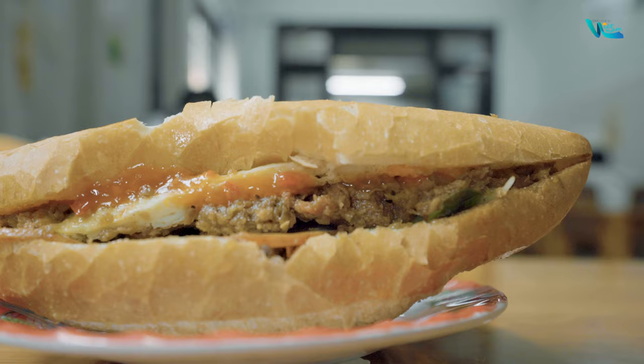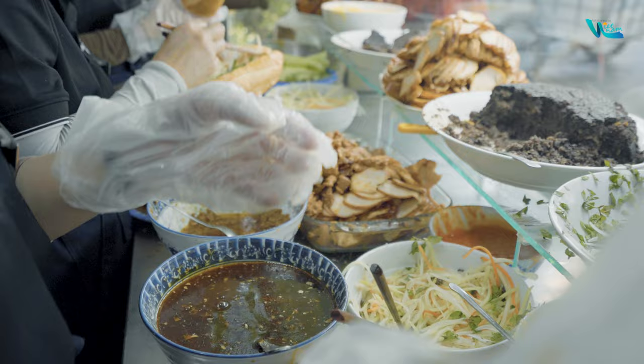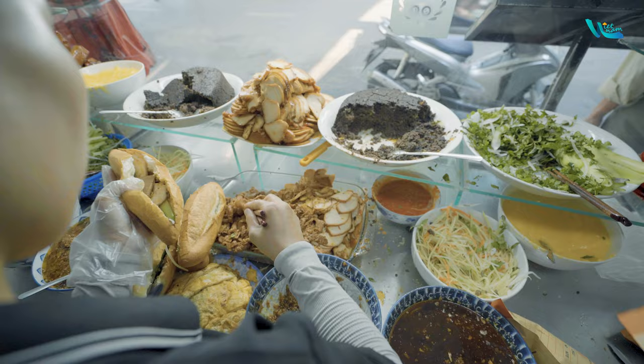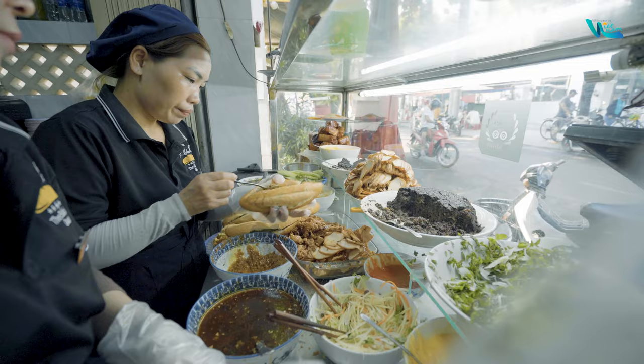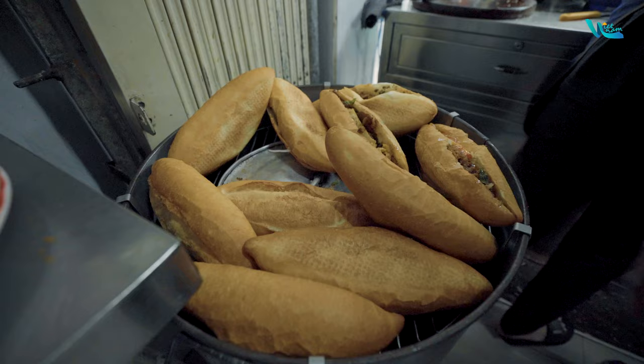Bánh Mì, a familiar name in Vietnamese cuisine, takes on a new level in Hoi An, described as 'a symphony within a sandwich' by the late chef Anthony Bourdain. Essentially, bánh mì is a Vietnamese-style baguette with a crispy crust and soft, fluffy inside. In Hoi An, bánh mì is smaller and sharper compared to other regions. The filling typically includes pâté, butter, grilled chicken, Vietnamese-style char siu pork, Vietnamese sausage, fresh herbs, cucumber, and pickled vegetables.